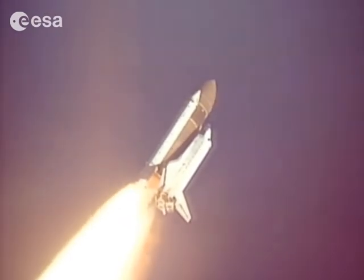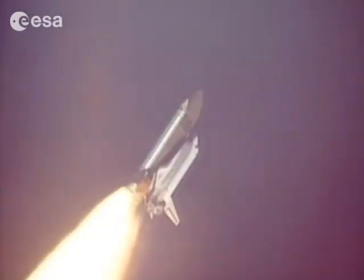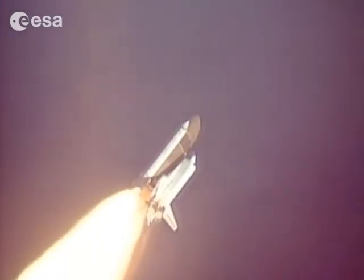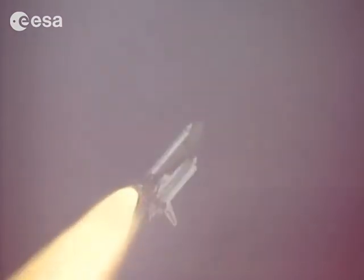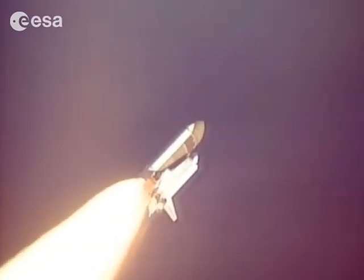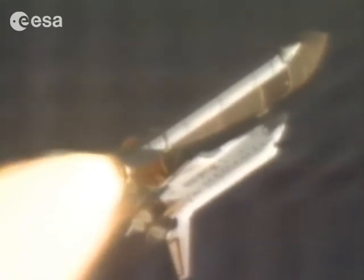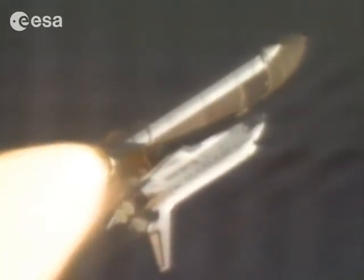Auxiliary power units, all three looking good. Discovery's velocity now 2,300 feet per second. Discovery, go at throttle up — go at throttle up. The go at throttle up call means that everything is working well aboard Discovery. All engines now back at 104 percent performance; velocity is now 3,300 feet per second.